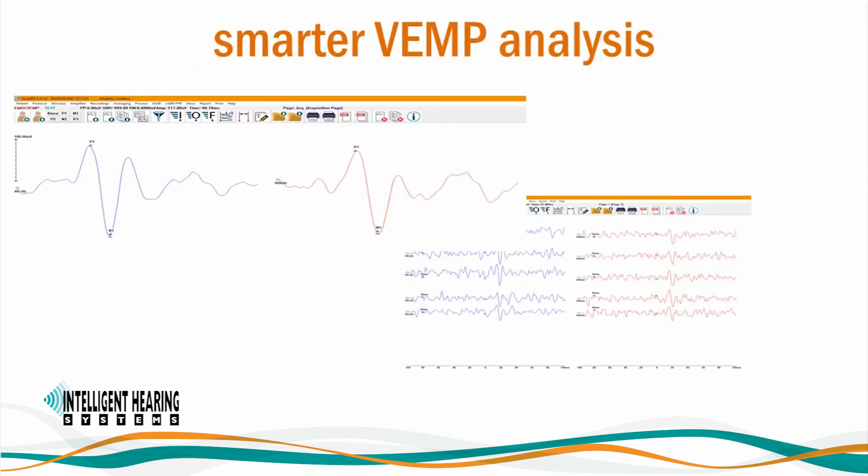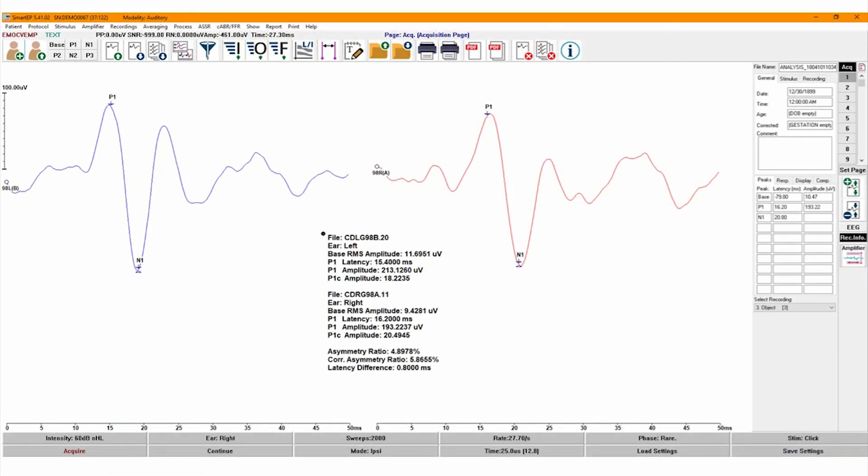As a part of Smart EP, SmartVEMP includes easy-to-mark peak labels using the mouse or keyboard. The baseline is automatically marked to the user-defined acceptance region. You can quickly calculate a grand average using multiple recordings. Once the labels are marked, the system will calculate the P1 amplitude as well as the corrected P1 amplitudes based on pre-stimulus EMG levels. Our comparison feature will also calculate the asymmetry ratio after you select the left and right recordings. Here you will see a sample cervical VEMP recording for the left and right ears with the asymmetry ratio displayed at the center of the page.